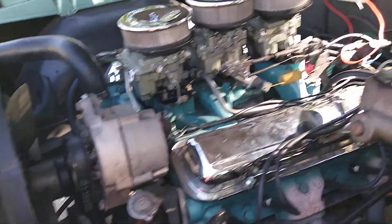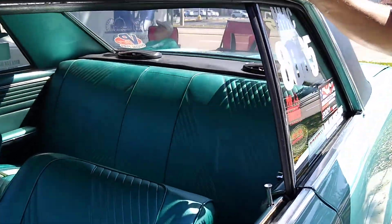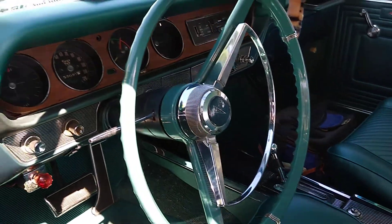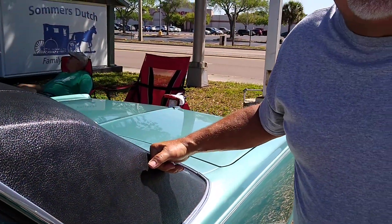It's my dad's car. He bought it in 1965 and I've had it since 1983. And actually, if you can hear this, they're playing the GTO song right now.